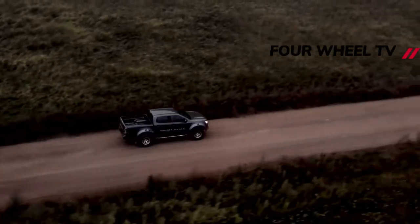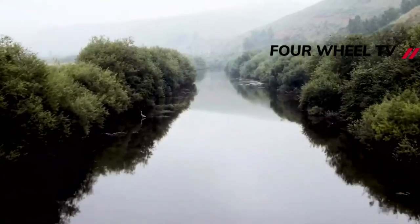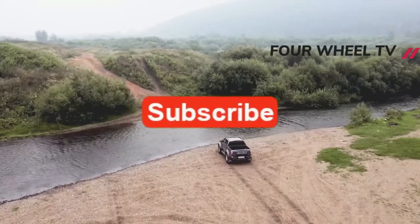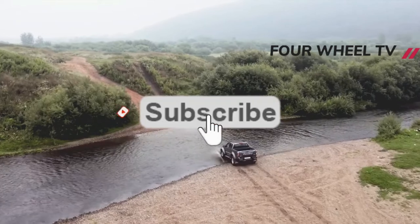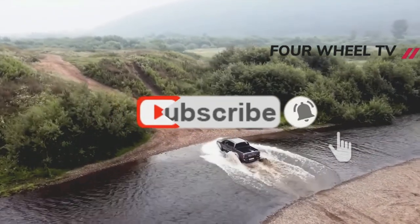Inside there's a 9-inch multimedia system that runs Apple CarPlay and Android Auto, and the leather interior gets various bits of AT35 branding to complete the look. There's a premium carpet mat set too — not sure that's a good thing when kicking off snow-covered boots when it's minus 20 degrees and blowing a gale outside.